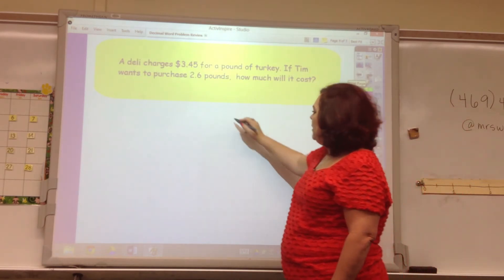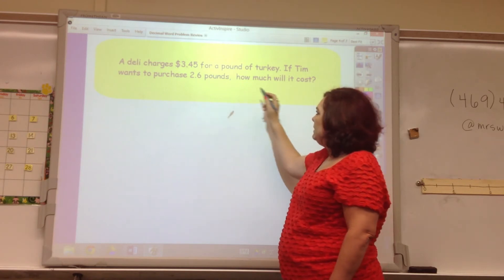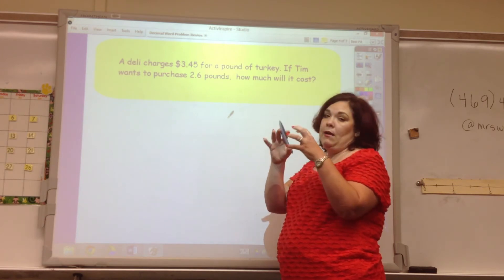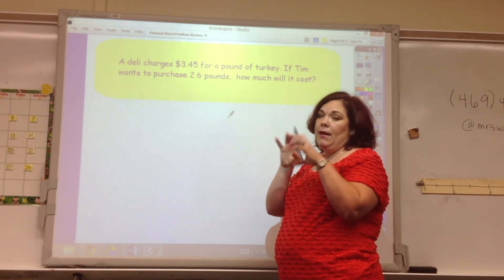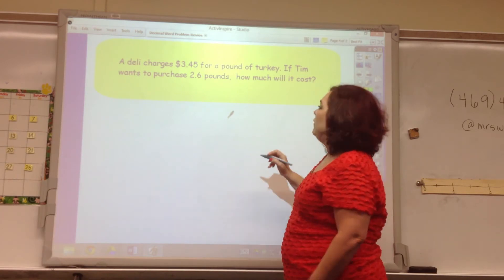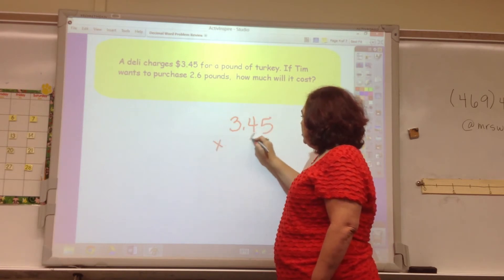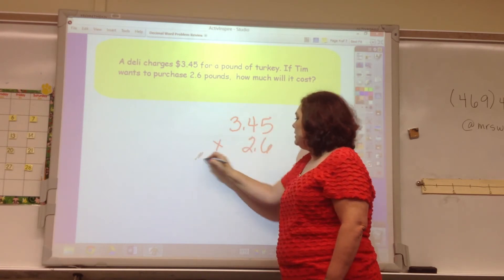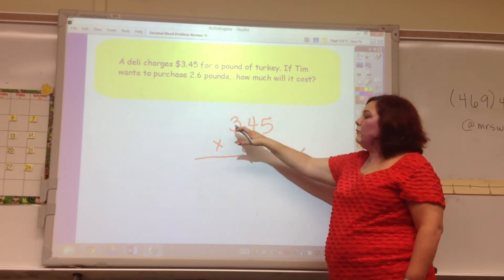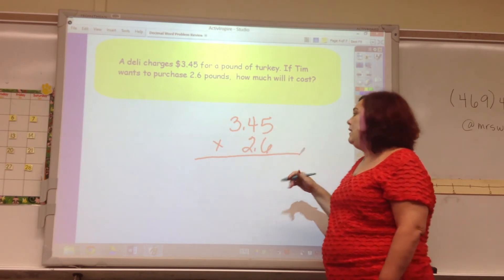A deli charges $3.49 for a pound of turkey. If someone wants to purchase 2.6 pounds, how much will it cost? This is a classic multiplication problem, because you have a dollar amount times a weight to get a total dollar amount. So $3.49 times 2.6 — I'll lay it out as 349 times 26 and deal with the decimal point at the end.